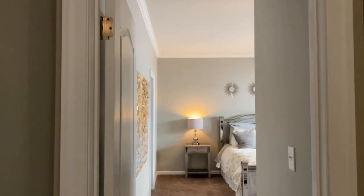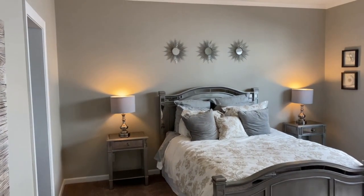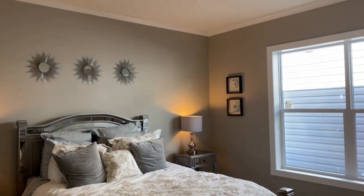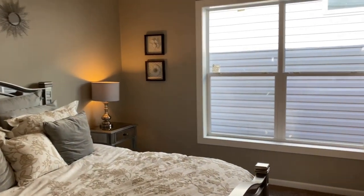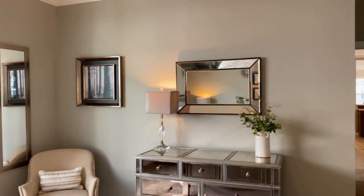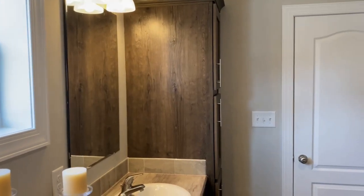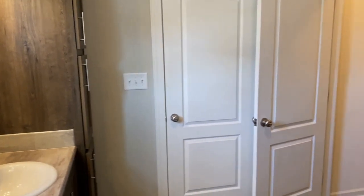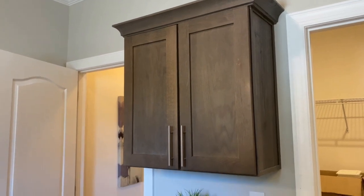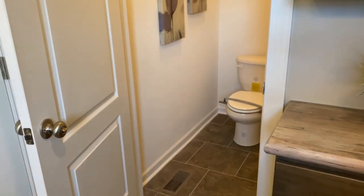The master bedroom lies at the end of the home. A walk-in closet, spacious master bath with separate vanities, storage, private water closet and walk-in ceramic tile shower complete the beauty and functionality of the Elite 9.